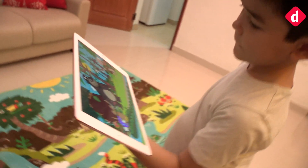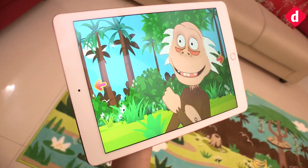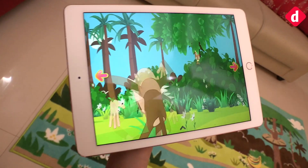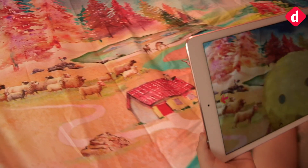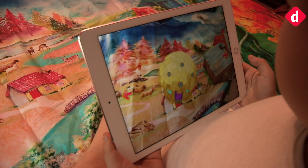One drawback we could identify is that the phone or tablet running the SpinTails app has to be held at a certain low height to produce AR content. We're told this has been done because the product is aimed at children, and the app is simple enough for kids to use independently.